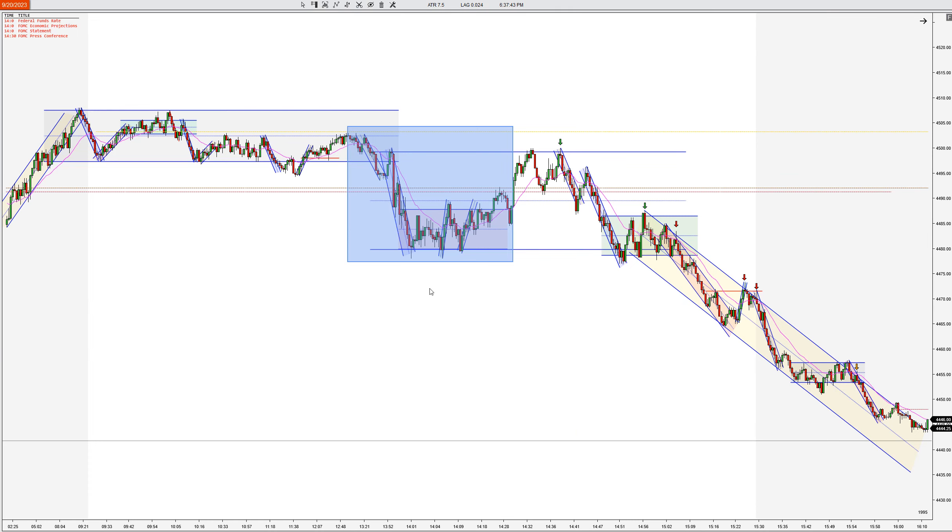Hey traders, this is Taylor with Top Pick Trading. I want to give you guys a little chart review today. It was a FOMC day, so we had some craziness after the announcement at 2 p.m.